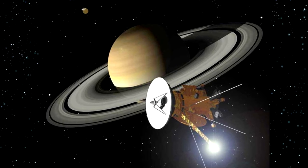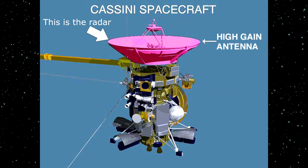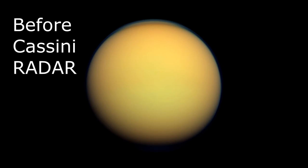Cassini was built with a radar dubbed the Titan Radar Mapper since it was built specifically to map the surface. The radar allowed for pictures of the surface by measuring reflected microwaves instead of using visible light to capture an image. This radar would allow Cassini to uncover what was beneath Titan's thick atmosphere better than any ordinary picture was able to.